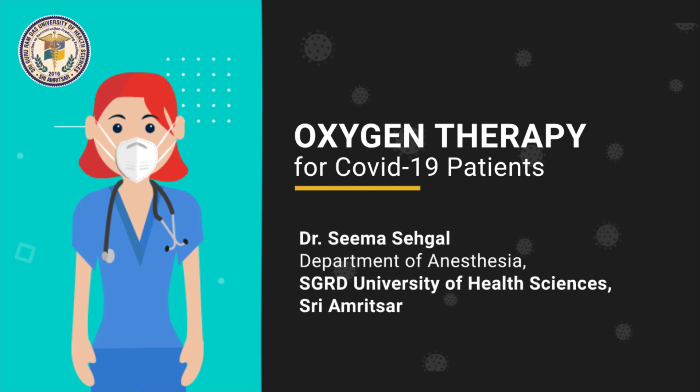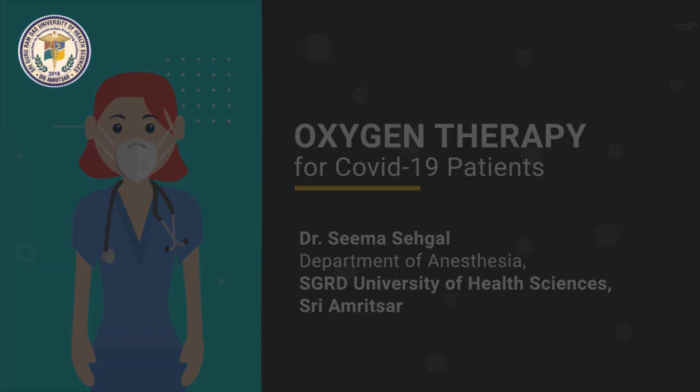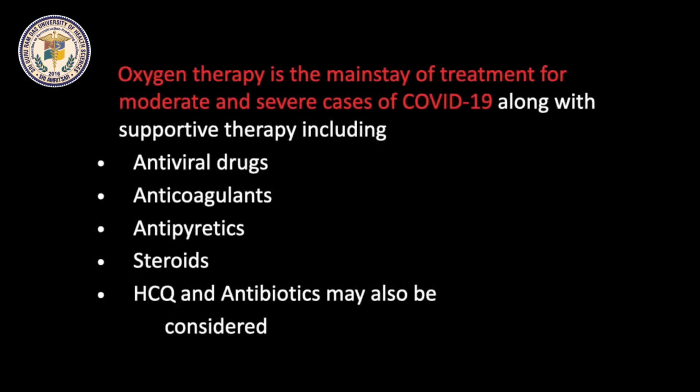I will be discussing Oxygen Therapy in COVID-19 Patients with Mild to Moderate Pneumonia. Oxygen therapy is the main stay of treatment for moderate and severe cases of COVID-19 along with supportive therapy, which includes antiviral drugs, anticoagulants, antipyretics, and steroids.